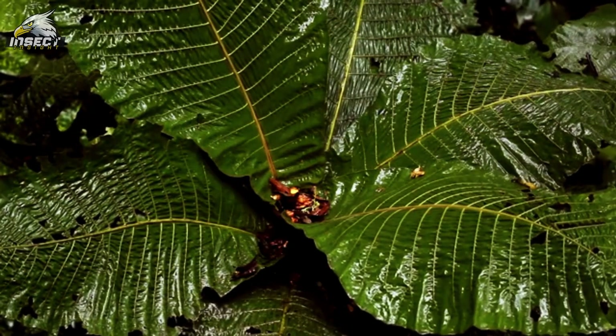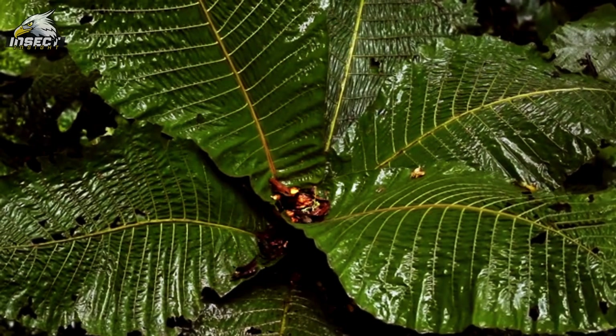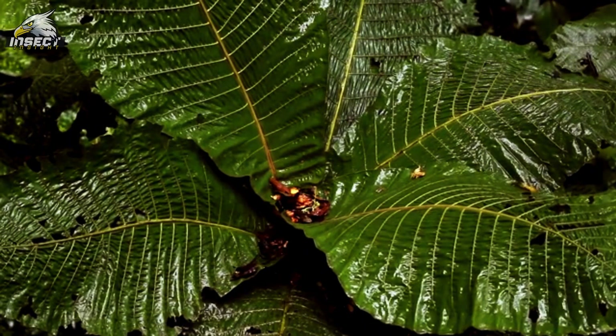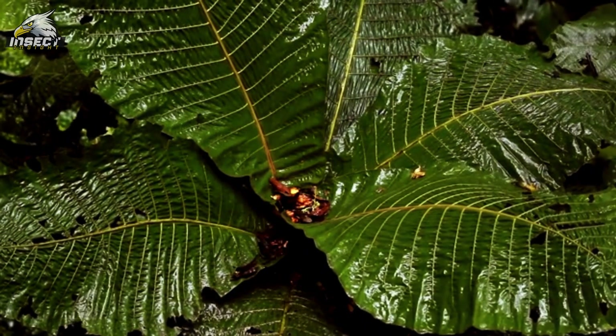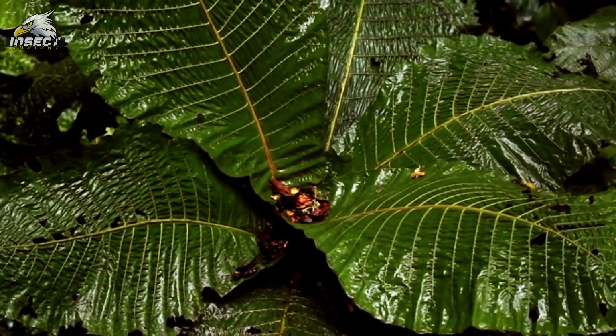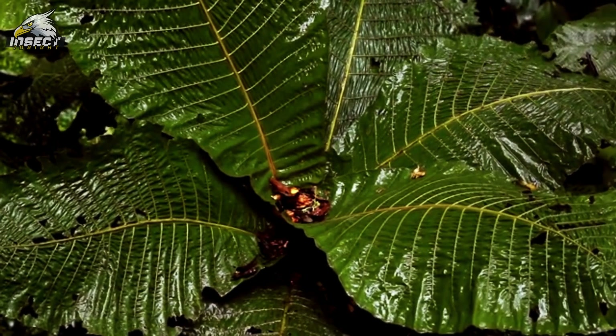Picture this: in a tropical rainforest, a tiny beetle no bigger than a grain of rice scurries across a leaf. Its small size doesn't mean it's not important. Nearby, a rhinoceros beetle, much larger, uses its impressive horns to navigate through the thick foliage. This contrast in size is just a peek into the wild diversity that beetles represent — a miniature world of giants and tiny wonders all in one place.